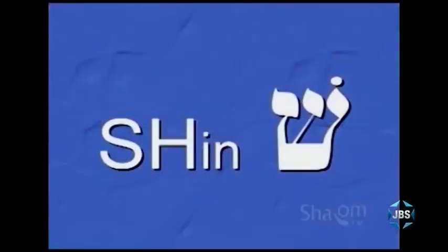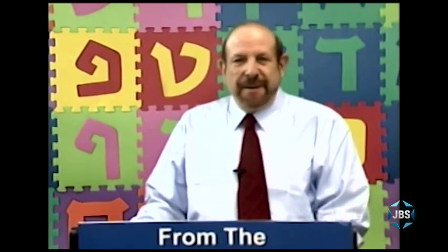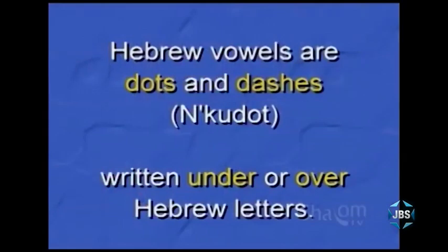If you've joined us for the first few lessons, you're now familiar with the Hebrew letter shin, which makes the sound of sh. The name of a Hebrew letter usually indicates the sound it makes, so the shin makes the sh sound. And in addition to the letter shin, on our last program we also began looking at Hebrew vowels, which in Hebrew are not letters,